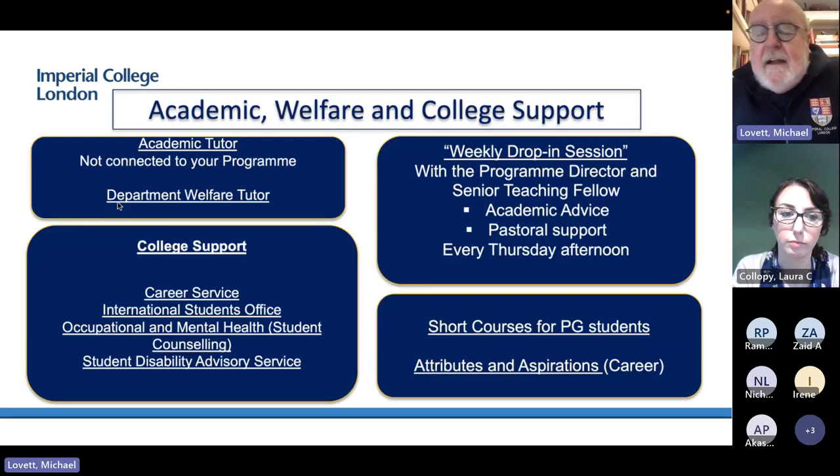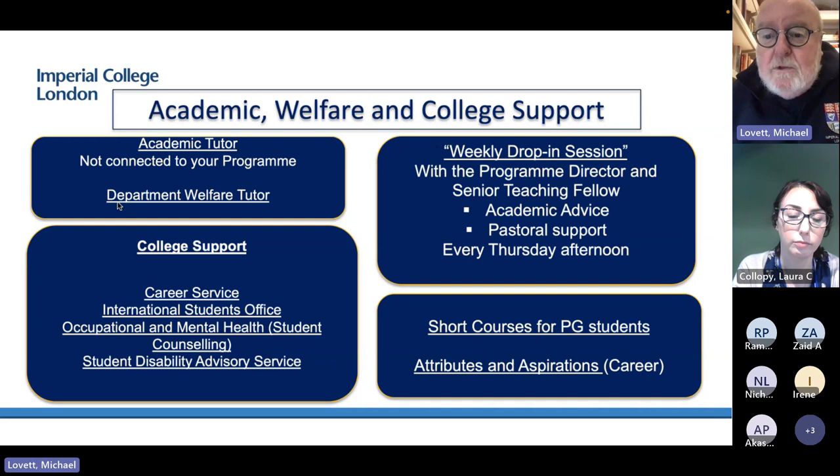There's a lot of welfare and academic support at Imperial, and we take it very seriously. Every student will be assigned an academic tutor who takes care of your welfare and is not connected to your program — they're there if things go wrong or if you need help. There's also a departmental welfare tutor, college support, career services, counselling, and support for any disability issues. Within the program, we have weekly drop-in sessions every Thursday where myself and Dr. Colopy provide academic advice or pastoral support.